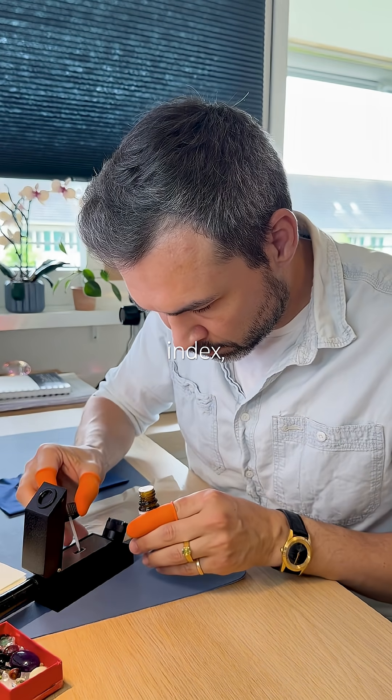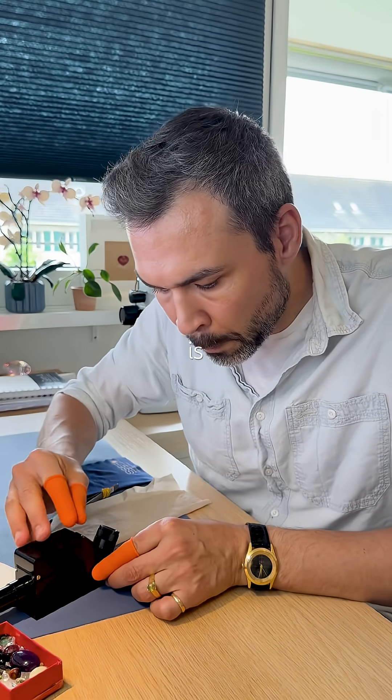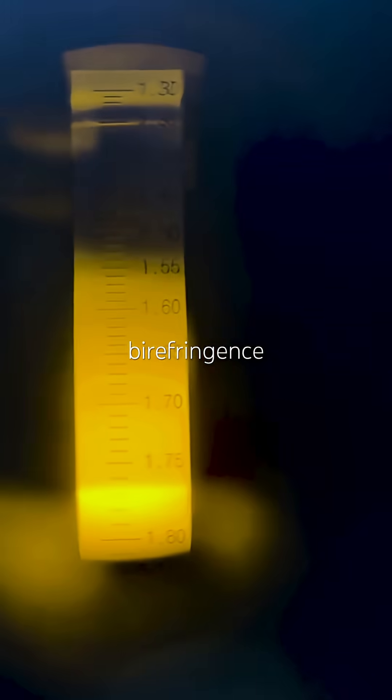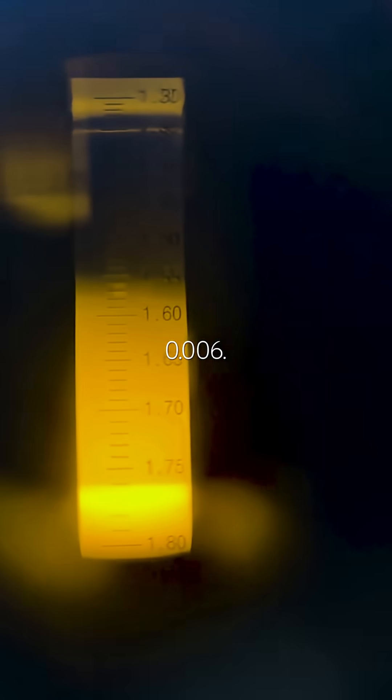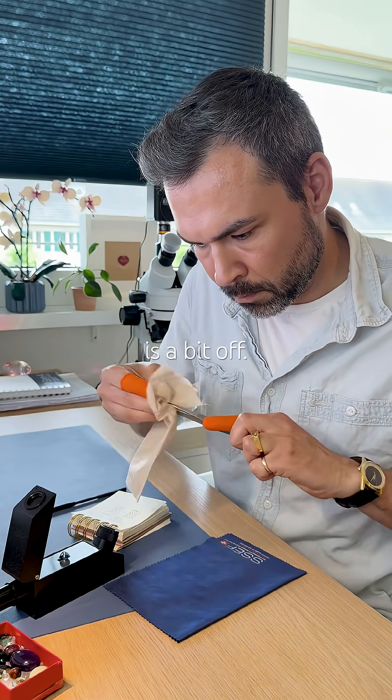Measuring refractive index: high is 1.765, low is 1.759. Birefringence is 0.006. That points towards corundum, though the birefringence is a bit off.